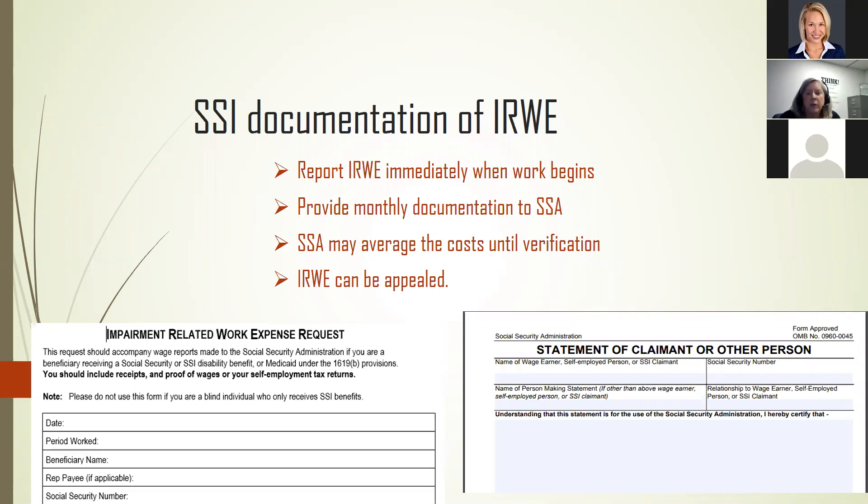Social Security may choose to average the monthly IRWE cost. If you're making, say, $400 a week, Social Security is just going to average it out because every week and every month will be a little different. We like Social Security to do that estimate. We can ask them to lower or raise it a little. It's better if they're estimating it a little bit high — I'd rather have them owe me than me owe them. Once they get verification of the actual wages, they'll be able to adjust it.